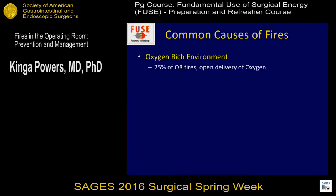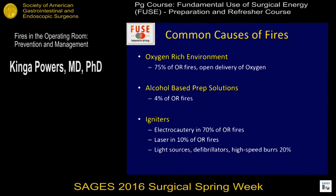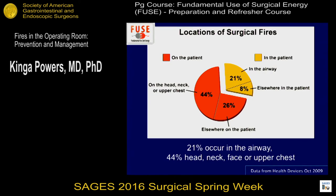These are the common causes of fires. An oxygen-rich environment is involved in 75% of OR fires when an open source of oxygen is present. Alcohol-based prep solutions are involved in 4% of fires. For igniters: electrocautery was used in 70% of OR fire cases, lasers in 10%, and light sources, defibrillators, and high-speed burrs account for the remaining 20%. Fires can happen anywhere on the patient's body, even when working in the head and neck area, but those are most common. Twenty-one percent occur in the airway itself — a very scary situation.